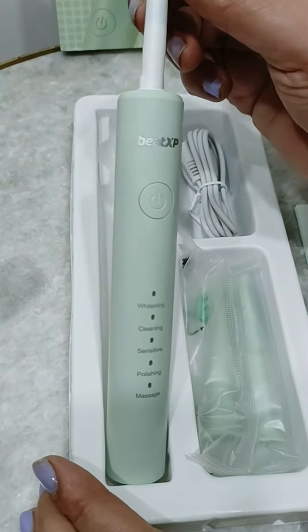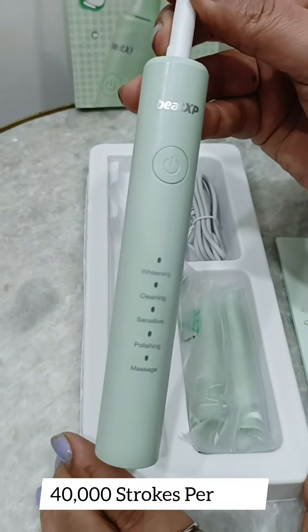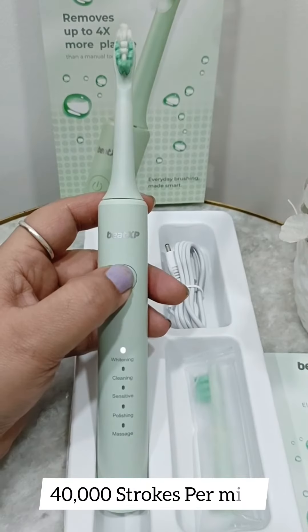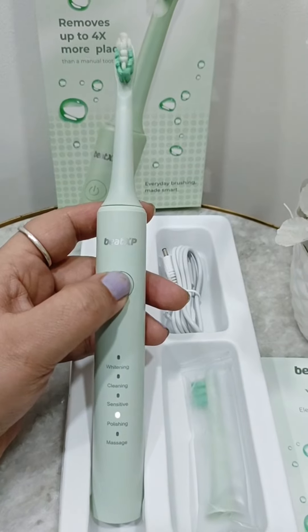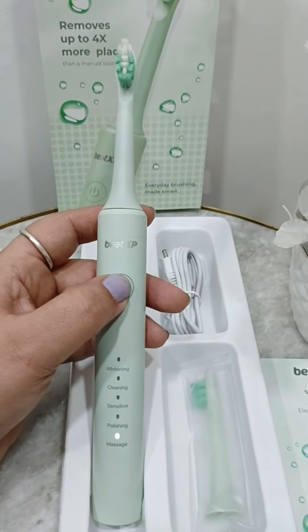Beat XP Vive toothbrush comes with five brushing modes and generates 40,000 strokes per minute, demolishing deep tooth dirt effectively. And it works perfectly for me. I can even take it to the shower as it's water resistant. So what are you waiting for? Change your morning routine today.